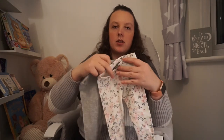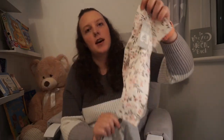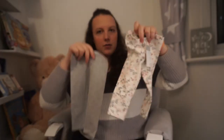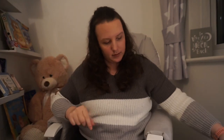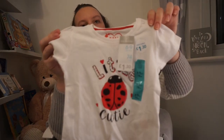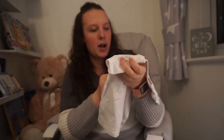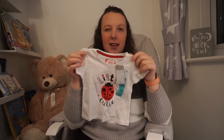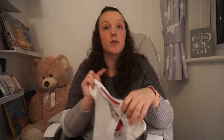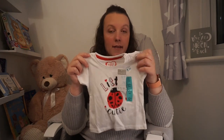I then picked up this two pack of leggings — you get grey ones and then floral ones with little butterflies, just £3 for the two. I then picked up this t-shirt, just a basic t-shirt that says Little Cutie with a ladybird on it, just £1.30 — you can't really go wrong. Things like this are good if they're going to go to nursery, which is something we're looking at for when I go back to work. For £1.30 you just replace it.